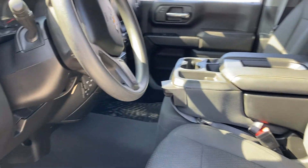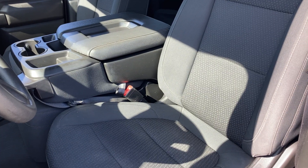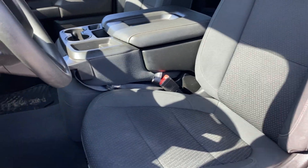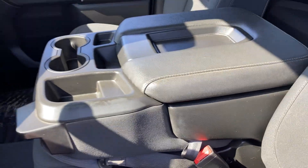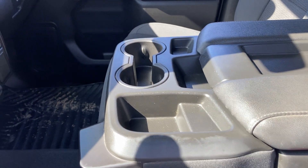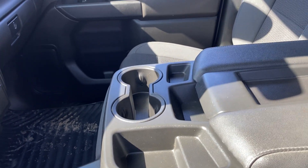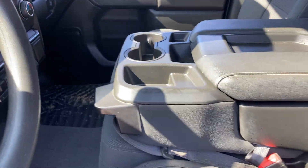Heading up into the front of the cab — first, I want to show you the buckets in jet black, and they are in wonderful condition. There's a very large center console with a ton of storage underneath and a bunch of cubby holes for bottles and keys and what have you.